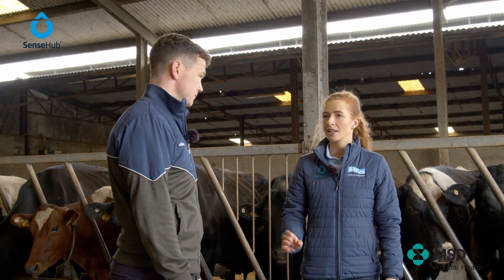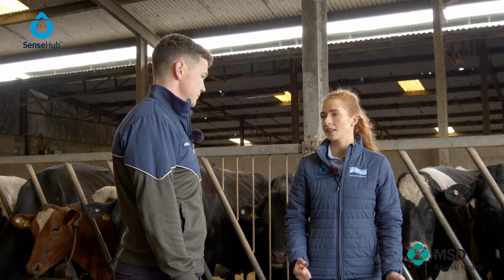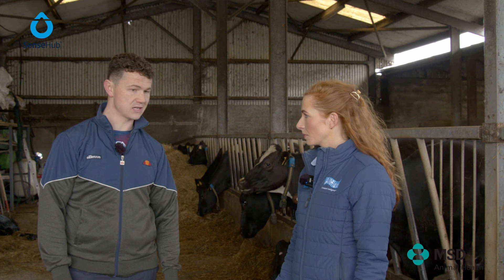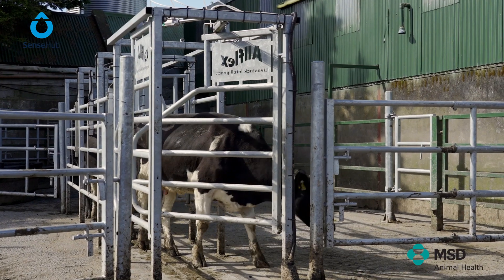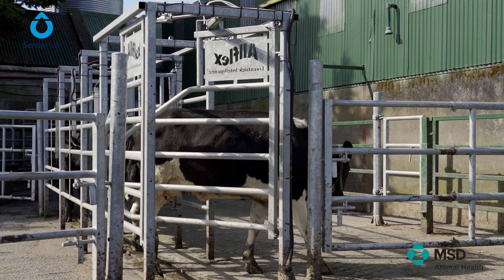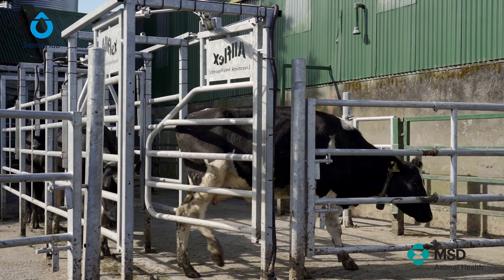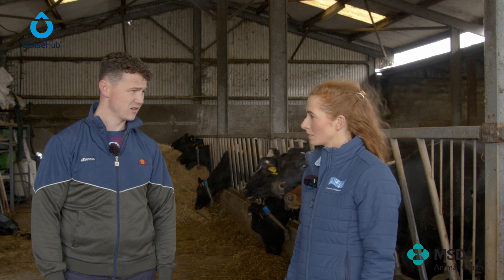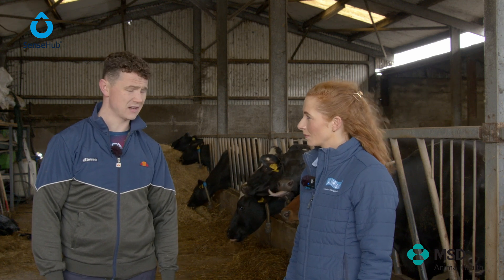Brendan, you mentioned tailpaint in the past — what heat detection method are you using now? We have SenseHub collars on the cows and an Allflex drafting gate. Last year was our first year using it for the breeding season, and already we're on target for 10% more of a six-week calving rate compared to the last calving season.